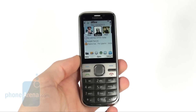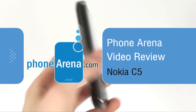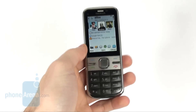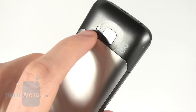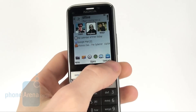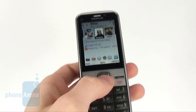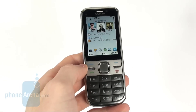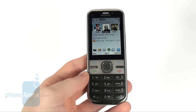Hello, this is PhoneArena and today we're reviewing the Nokia C5, which is a compact mainstream smartphone. It packs some really neat features like a 3.2 megapixel camera with LED flash, access to Ovi Store, free turn-by-turn navigation with Ovi Maps, and of course the possibility to install a lot of third-party applications for the Symbian S60 3rd edition operating system.